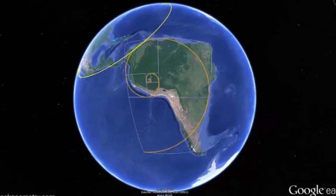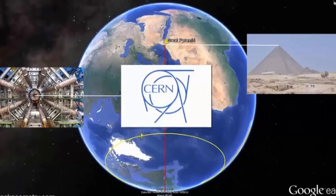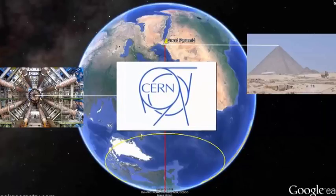This landscape geometry is based on exact proportions of the Earth's circumference, on the deepest place on Earth, and in a very precise way on both the position and the size of the Large Hadron Collider at CERN.